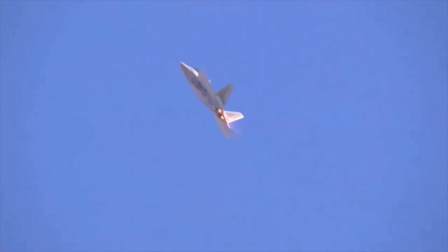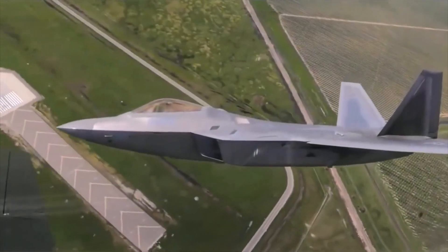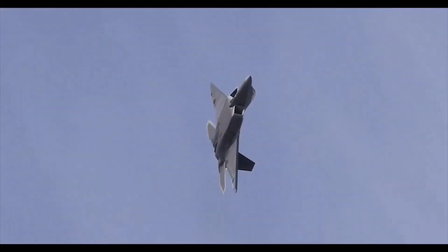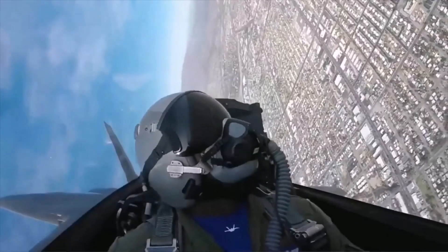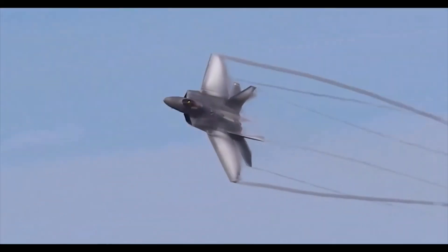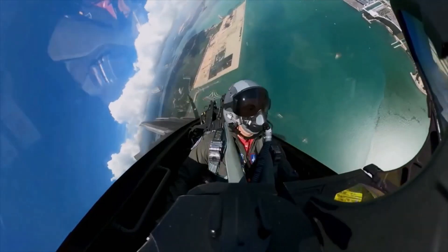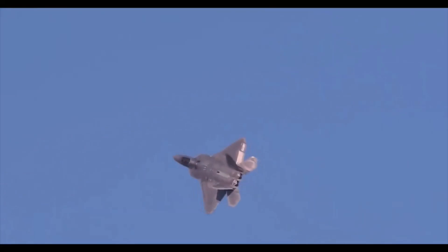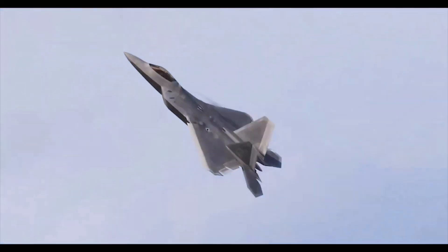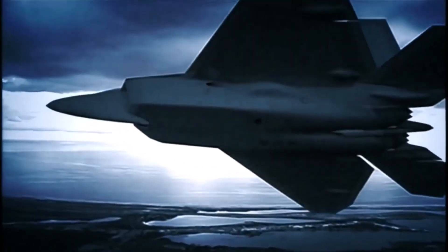The fighter is equipped with an active electronically scanned array radar that simultaneously detects air, sea, and ground targets. The detection range of a cruise missile is up to 125 kilometers, and a fighter is about 250 kilometers. There is a mode of covert radar operation using complex signals, in which the Raptor's opponent will not be able to understand that he has been detected.